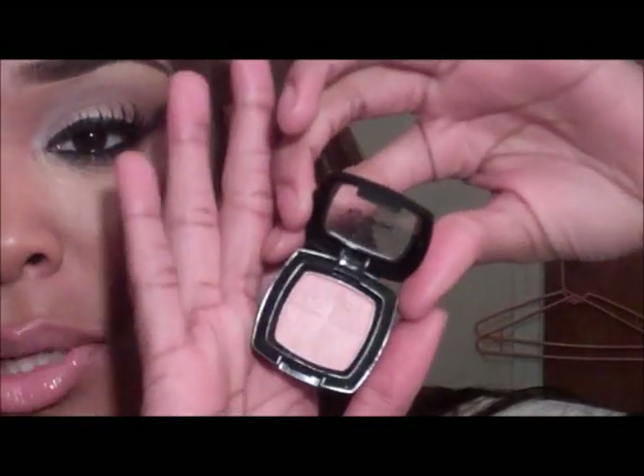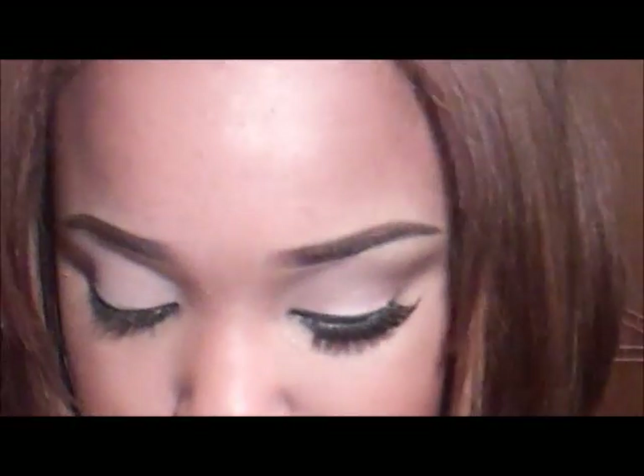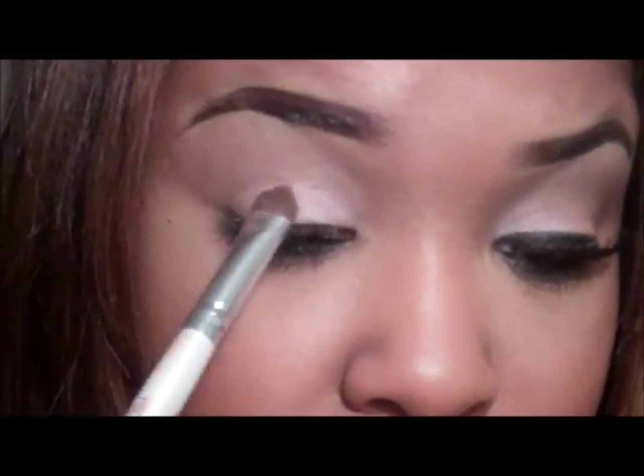I'm using NYX's Cotton Candy — it's really, really light, it's like a frosty light pink and it's really hard to see. I hope my camera's kind of picking it up. I'm just going to apply this to my eyelid dry first.